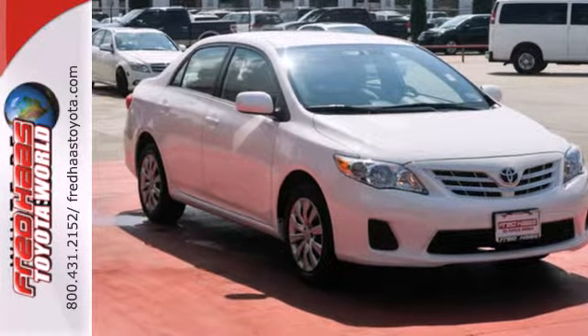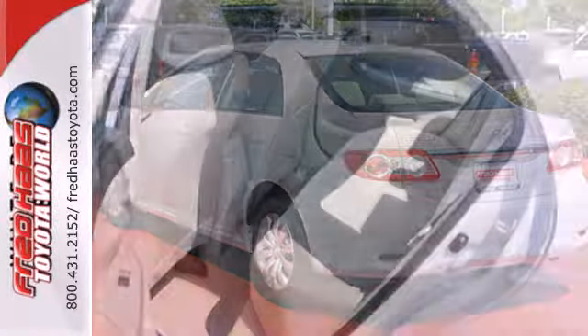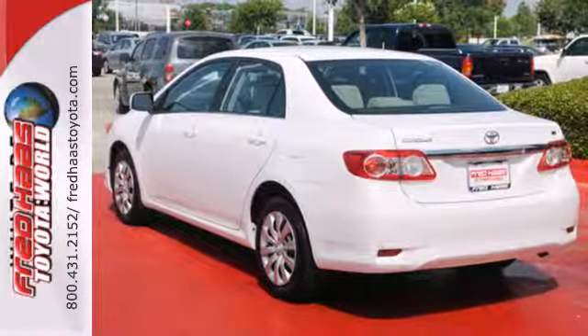You'll get standard features like power windows, locks and mirrors, keyless entry, and a CD player to help make your drive more convenient and fun.